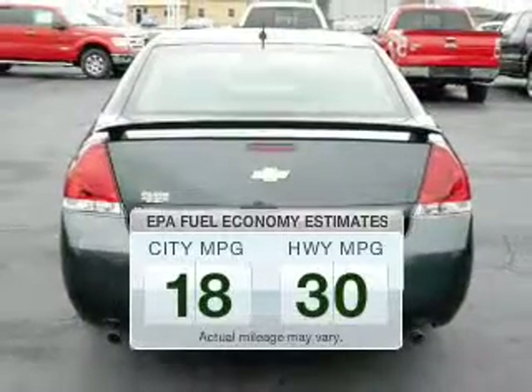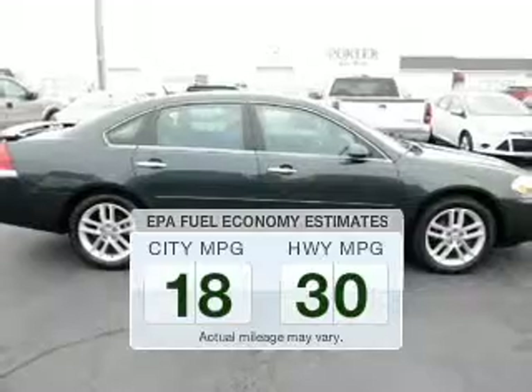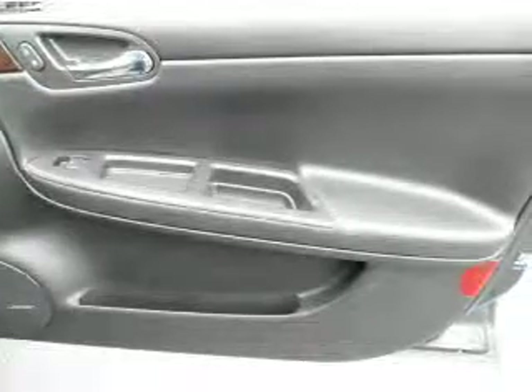In the city or on the highway, you'll spend less time at the pump with this fuel-efficient vehicle. The powertrain includes front-wheel drive with a reliable six-cylinder engine connected to a smooth-shifting, six-speed automatic transmission.